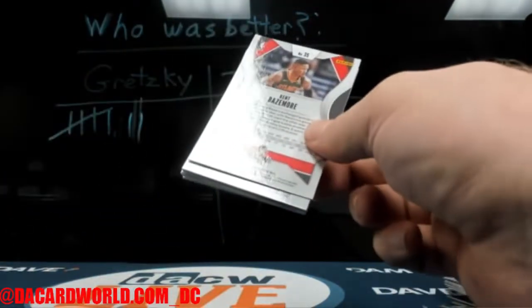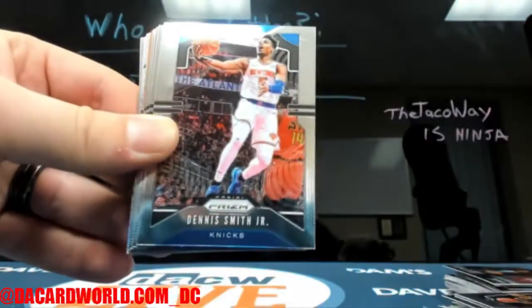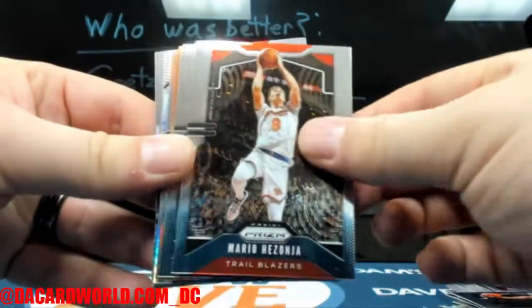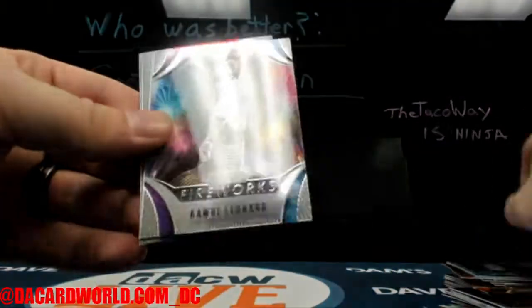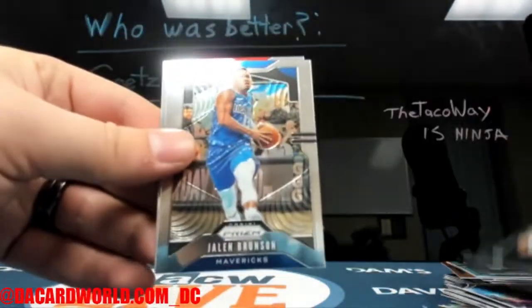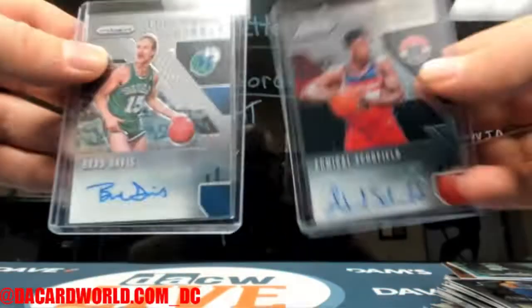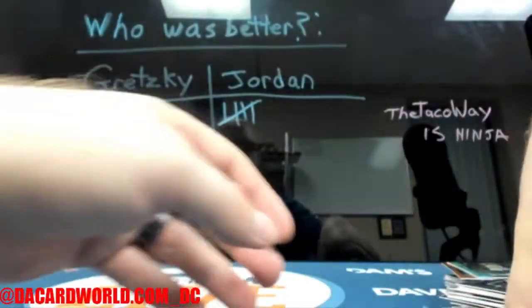Last pack. Second Nwaba. There's a Terrence Ferguson — that's going to be out of 49. And there you go. So: one vet, one rookie — a little bit from column A, a little bit from column B.